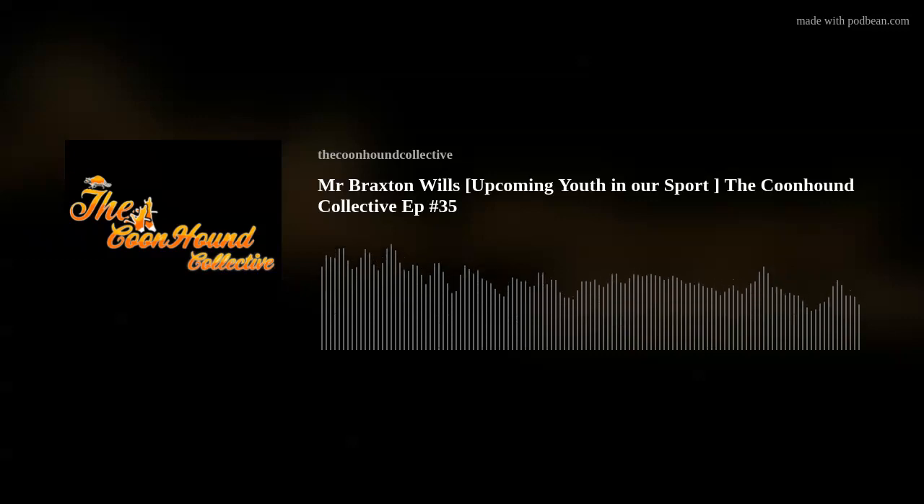Thanks, guys, for listening to the Coonhound Collective Podcast today. We really appreciate you taking your time out of your day to listen. If you don't mind, head over to Facebook and give us a like, and head over to Instagram and give us a follow — both at The Coonhound Collective. If you'd like to reach us, you can reach us at thecoonhoundcollective@gmail.com. If there's someone you'd like to hear on the podcast or a product you'd like to hear talked about, please send it to thecoonhoundcollective@gmail.com. Thanks again. Have a great day.